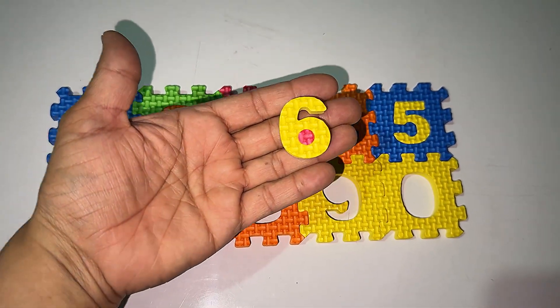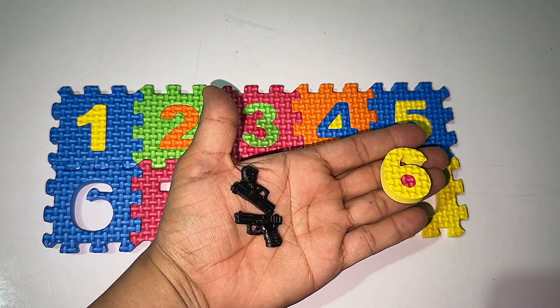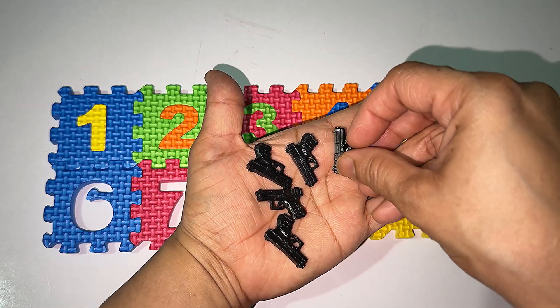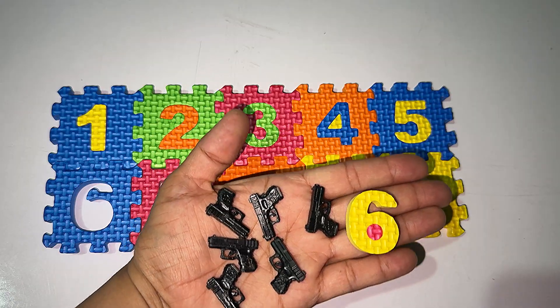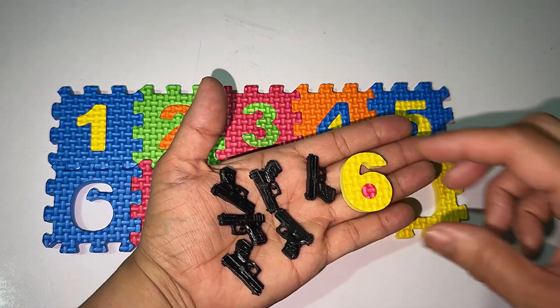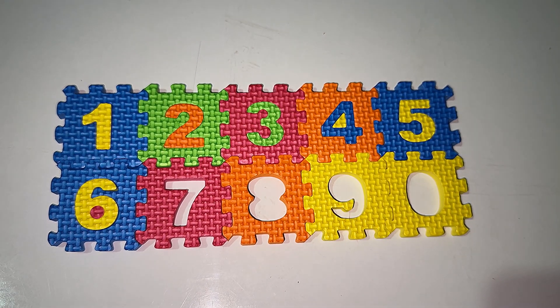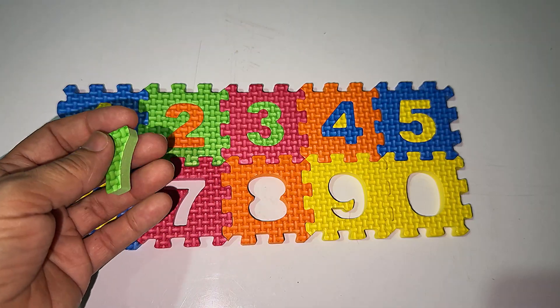Five — now it's the number six. Let's count the guns: one, two, three, four, five, six — six guns! After five it's the number six. Number six, number six. Let's solve the puzzle.